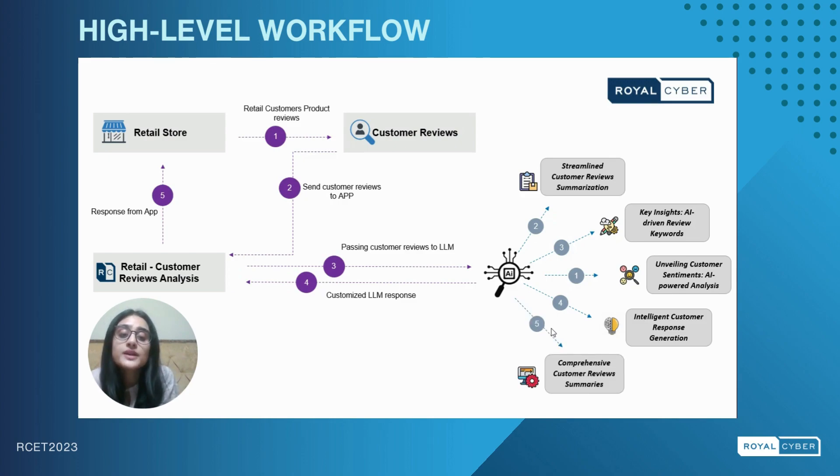Lastly, we have the comprehensive customer review summaries, where we will get a concise summary of all our customer reviews. Now that you are acquainted with our high-level workflow, let's move towards the demo part of our project.